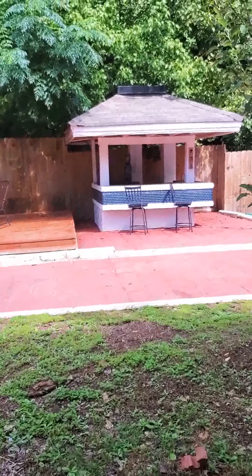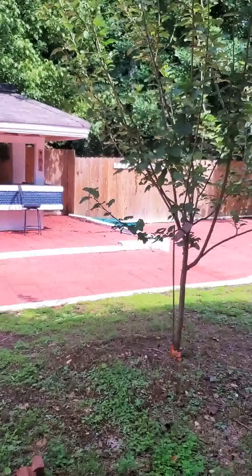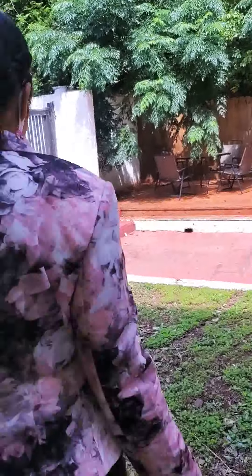This would be my favorite part of the backyard. I love that area. I love that bar — the outside bar reminds me of being in Jamaica. I think we can wrap it up as we walk up this way.